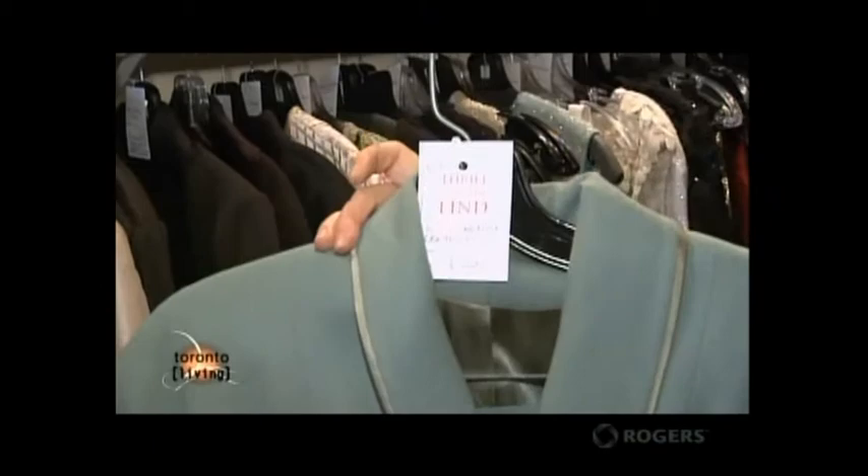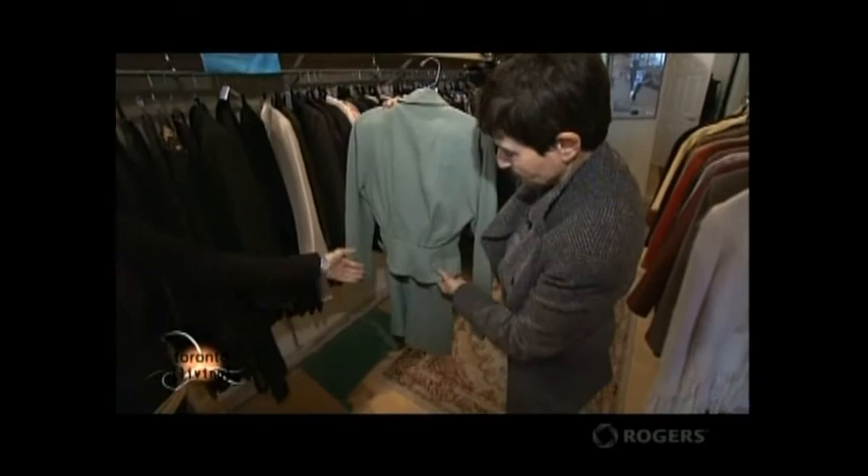This is a 1950s piece. It's wool. I love the color, which you don't see often these days. I love the finish, where they have the satin. This is what they used to do in sort of the late 1940s, 50s. It's got the short jacket. I love this.